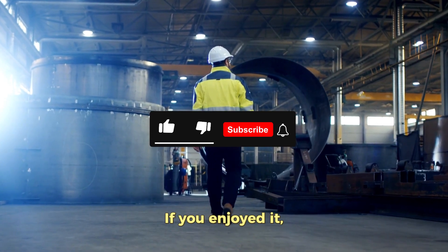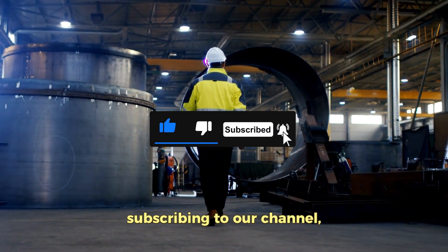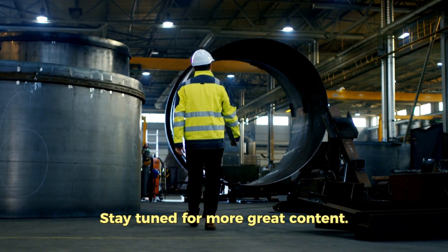Thanks for watching our video. If you enjoyed it, please show your support by smashing that like button, subscribing to our channel, and ringing the notification bell. Stay tuned for more great content.